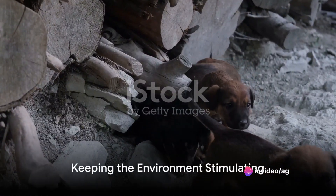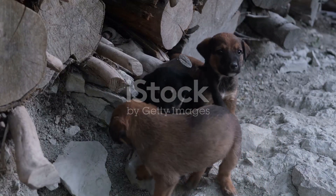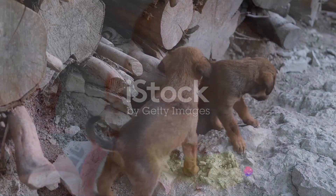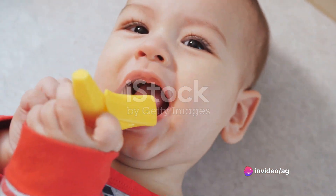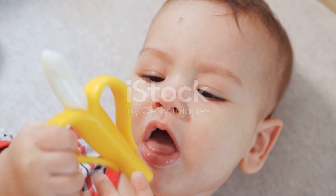Keeping your puppy's environment stimulating is key. Rotating toys and introducing new ones can maintain your puppy's interest, preventing boredom-induced chewing. Consider using teething rings and soft toys, which are specially designed to cater to your puppy's teething needs. They provide a safe and comforting chewing experience.